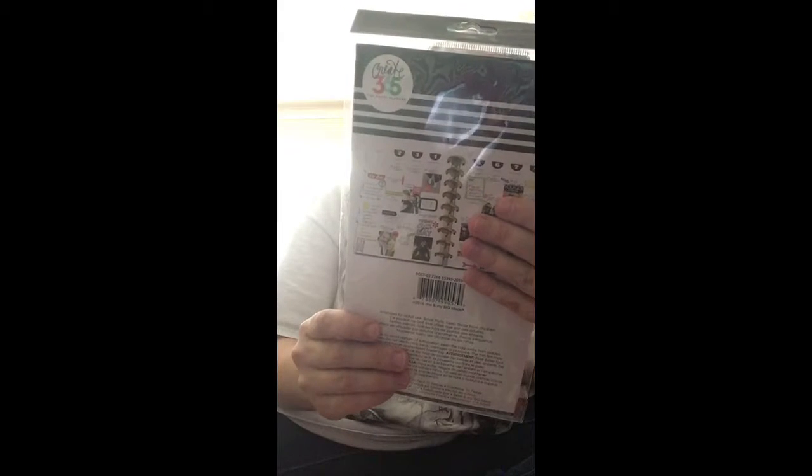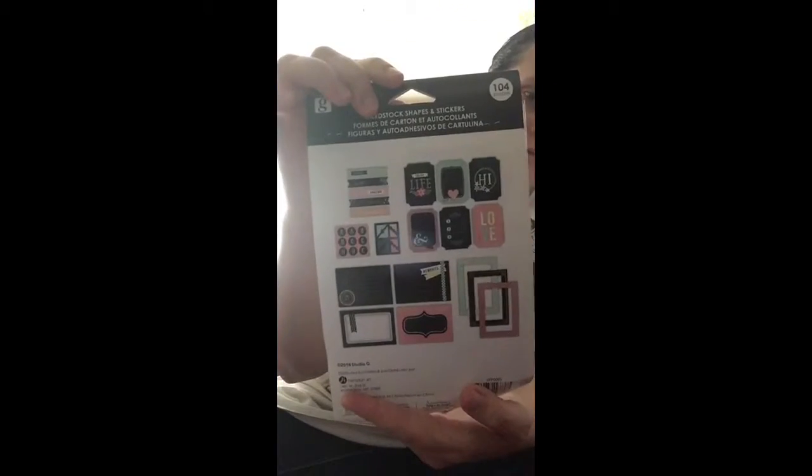Very pretty. Looks like some dots. A journal. Got post-its. Some twine, purple. Got a whole bunch of stuff in here. I can use that on my projects, too.